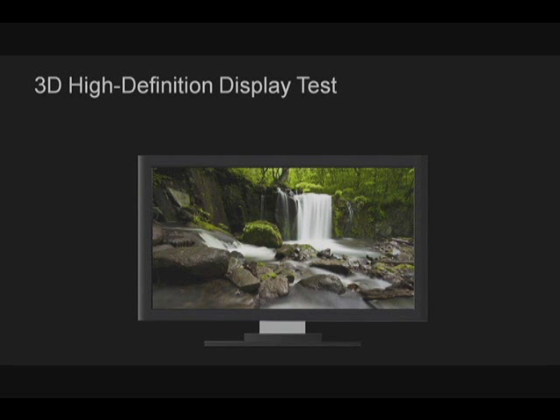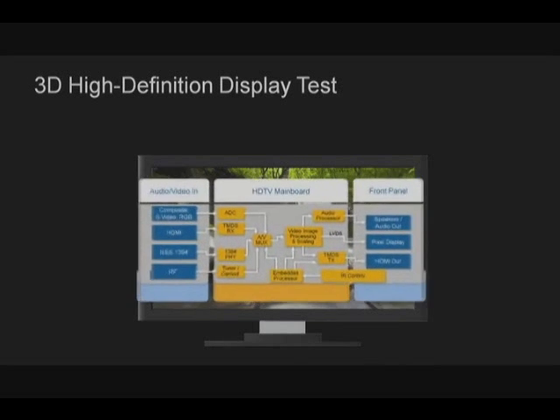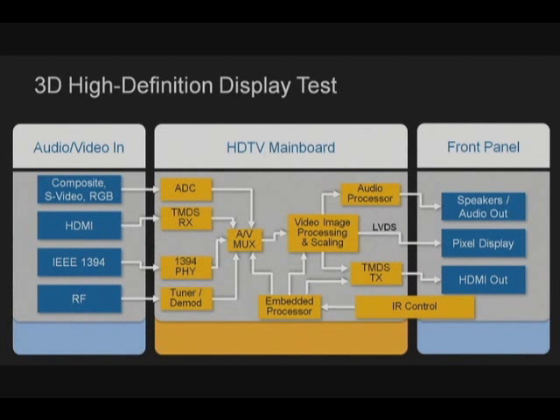HDTVs have the most complex signal processing found in consumer devices today, including 3D video and 240Hz frame updates. Soon you'll even be able to see 4K by 2K resolution, which is four times the resolution of today's 1080p video.